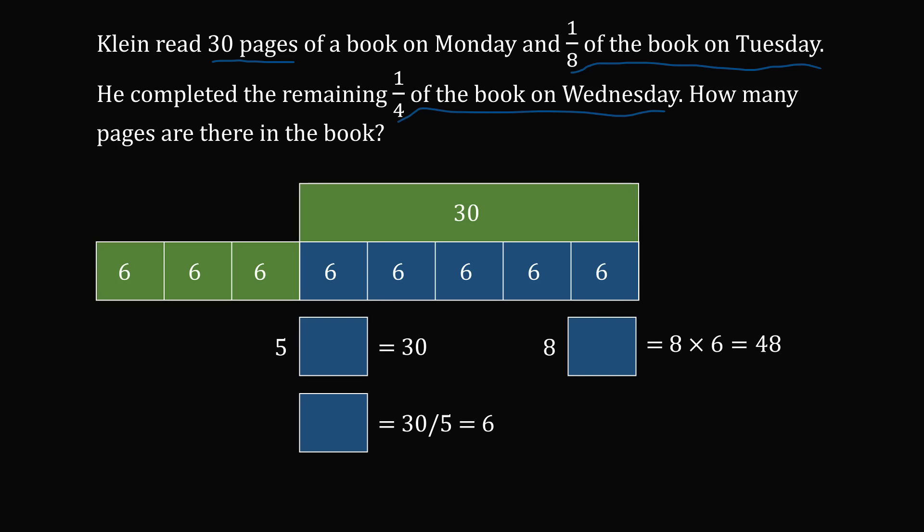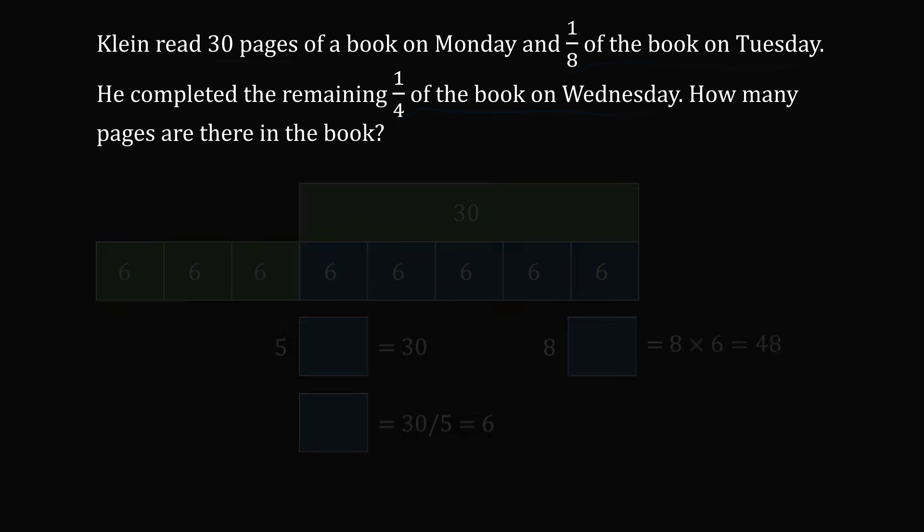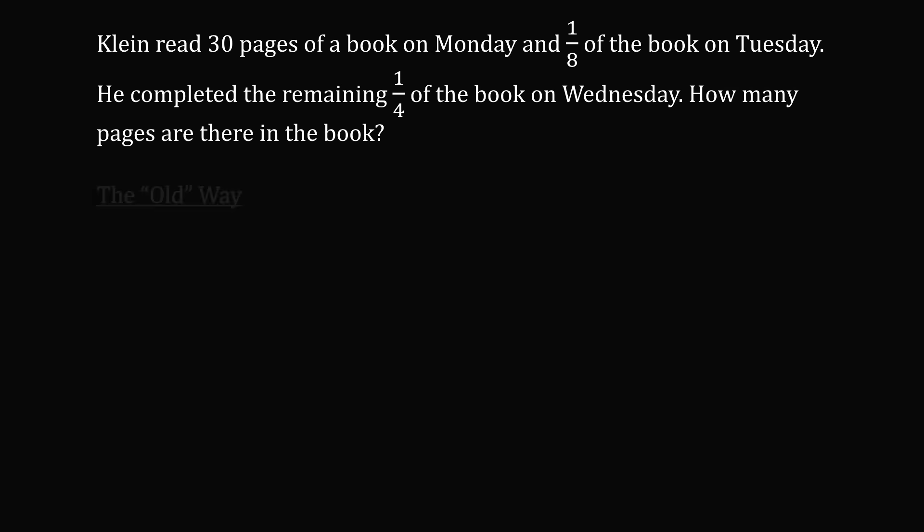What I've just presented is how students would solve the problem today — known by different names such as Singapore Maths or Common Core. But I'm also going to present the old-fashioned way. We start by letting x represent the number of pages in the book. Klein read 30 pages on Monday, one-eighth of the book is (1/8)x on Tuesday, and one-fourth of the book is (1/4)x on Wednesday. The sum of all three equals x, giving the equation: 30 + (1/8)x + (1/4)x = x.